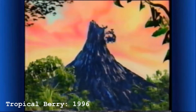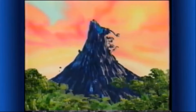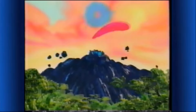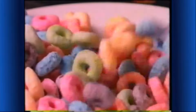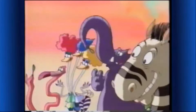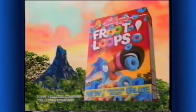Almost there, boys. Drop the tropical berry flavor into the volcano. Run for it! Yahoo! Blue Froot Loops! Now tropical berry blue in every box of Kellogg's Froot Loops cereal — the bluest part of this complete breakfast. We like them, Toucan Sam. They dyed my outfit! Kellogg's Froot Loops, now with tropical berry blue.